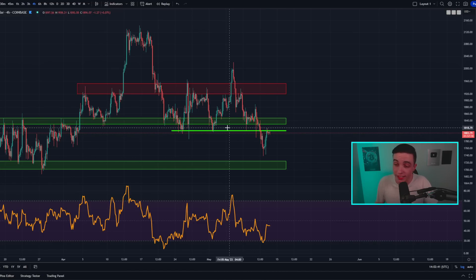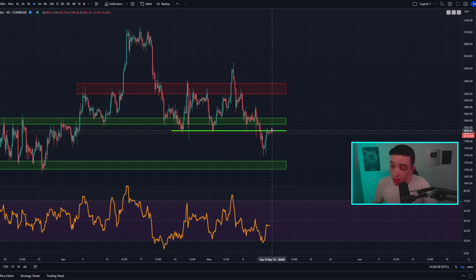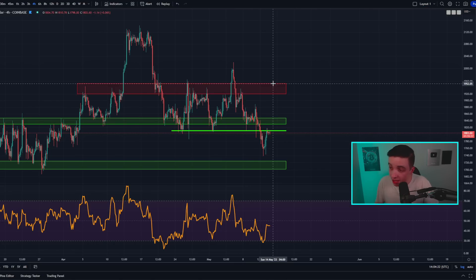As for support and resistance, the price of ETH is running into a previous support level now acting as resistance at around 1,810. If we see a breakout back above 1,810, we still have resistance between 1,830 to 1,850, then resistance at around 1,890, and more resistance in the range of 1,920 to 1,950. On the support side, based on previous lows we have quite a lot of support around 1.7k to 1,730, and so far ETH has gotten within just a few dollars of that 1,730 support level.